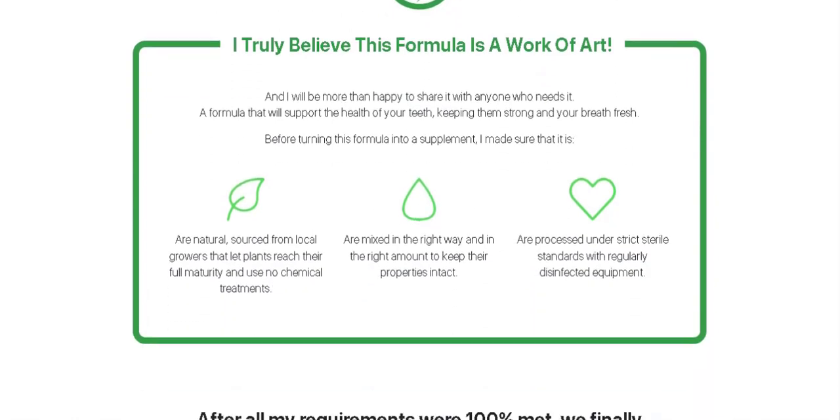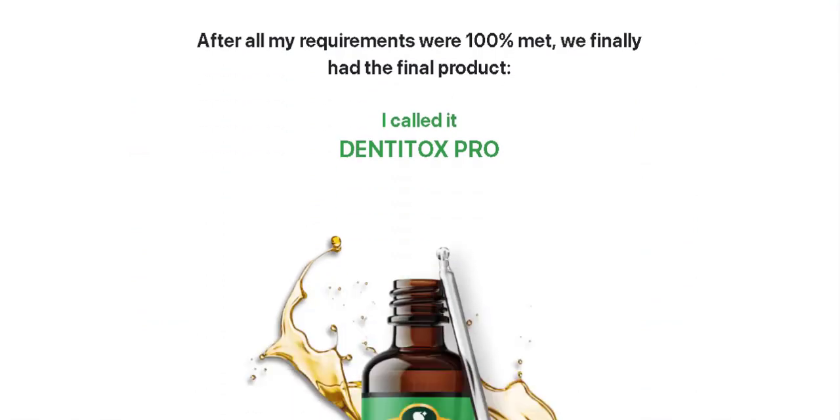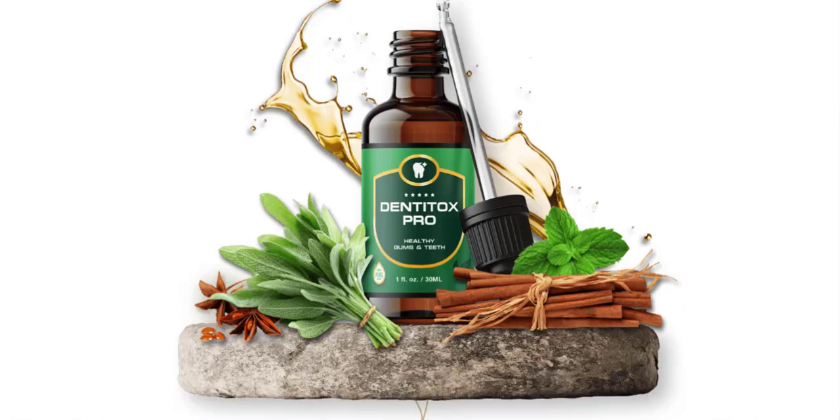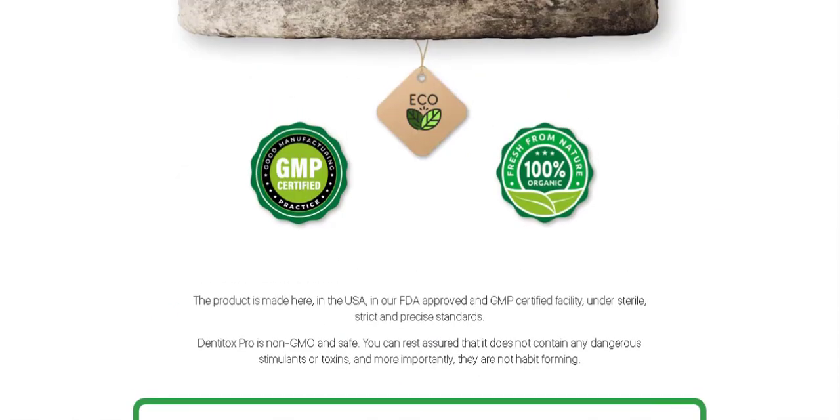Speaking of it being a natural compound, it is worth mentioning that Dentitox does not contain any side effects. The interesting thing is that the Dentitox manufacturer gives a 60-day warranty. If you are not completely satisfied with this product, its results, or your experience within the first 60 days of your purchase, you may request a full refund.